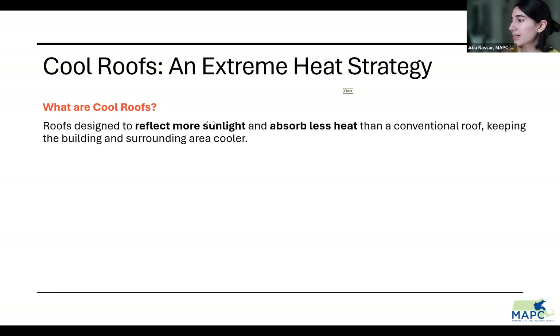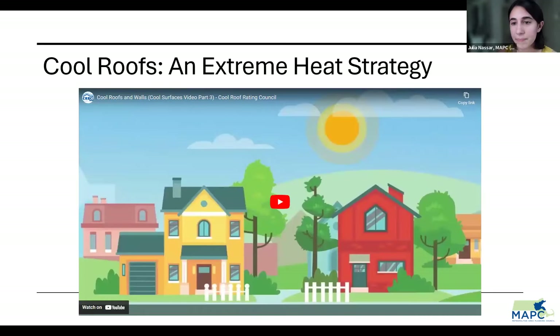Cool roofs are pretty simple — it's painting the town white. You are installing roofs that are designed to reflect more sunlight and absorb less heat than a conventional or non-cool roof. This keeps the building and the surrounding area cooler. We have a short video from the Cool Roof Rating Council quickly summarizing what a cool roof is and how they work.